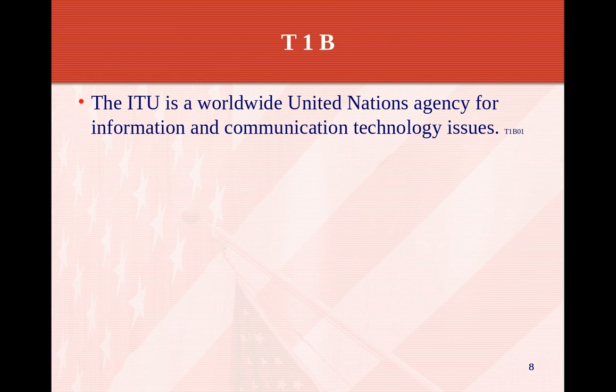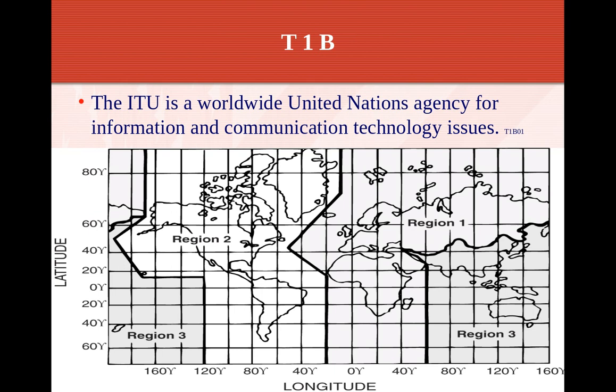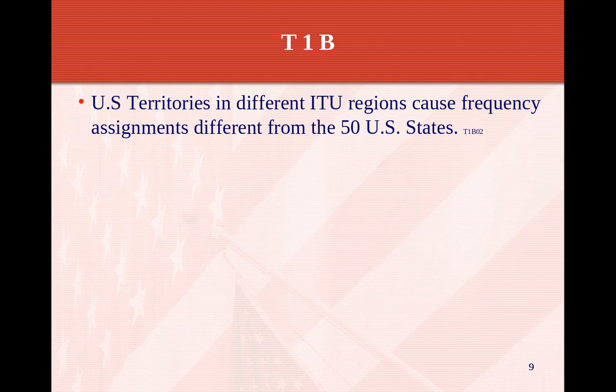The ITU is a worldwide United Nations agency for information and communication technology issues. They break up the world into different regions. If you're in the U.S., you're in Region 2. Europe, Africa, and parts of Asia are Region 1. Region 3 is Australia, Japan, and that area. Each region has its own set of rules, regulations, and frequencies. U.S. territories in different ITU regions can have frequency assignments different from the 50 states.